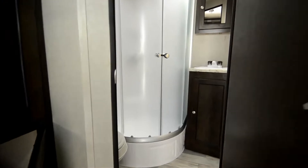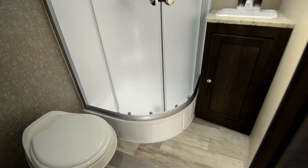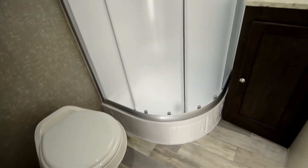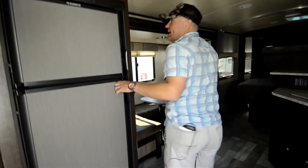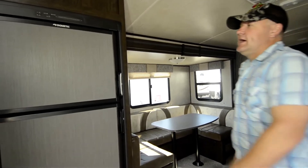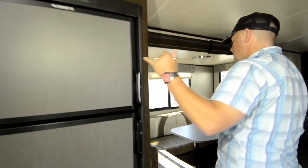We're going to walk through — this is a rear bath. You've got the glass shower enclosure, a nice toilet, and sink. It's not a huge unit. Standard eight cubic foot fridge, electric and propane.